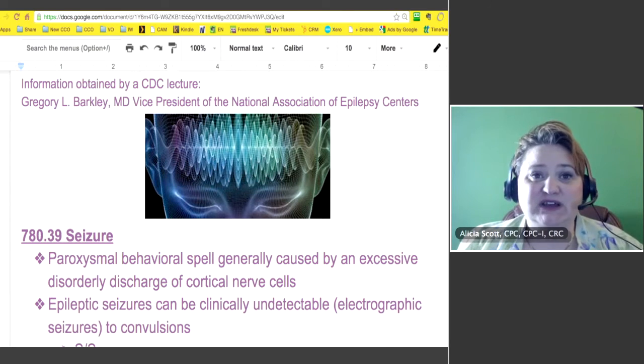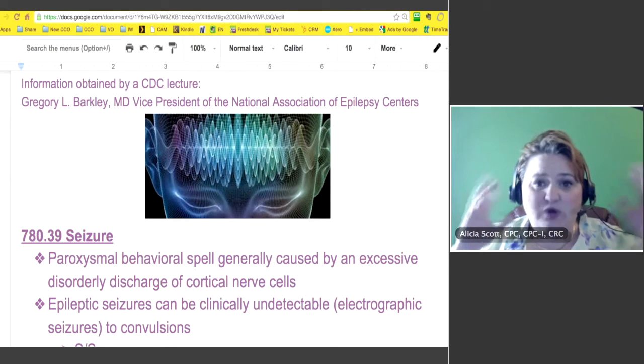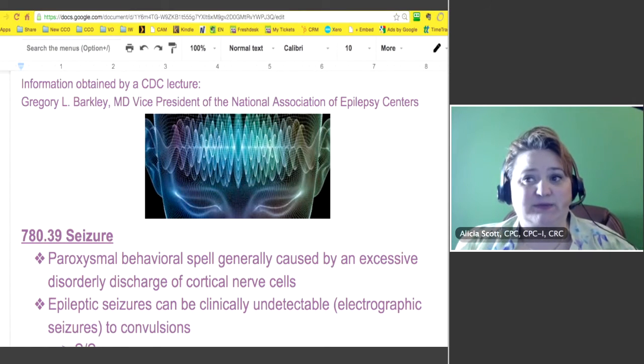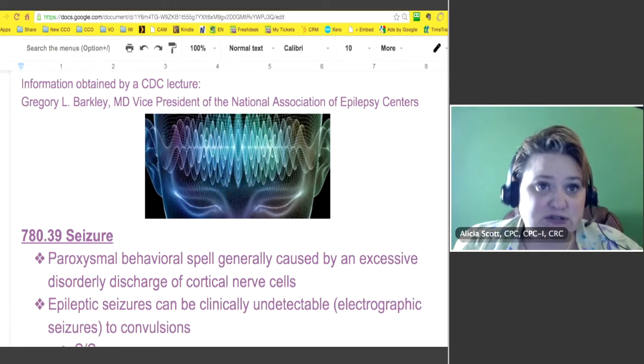Seizures. If you code a seizure at 780.39, what are you looking at? You're looking at paroxysmal behavior spells, and that seizure is usually caused by excessive disorderly discharge of cortical nerve cells in the brain. An epileptic seizure can be clinically undetectable — that means they have electrographic seizures — and they can also be convulsions.